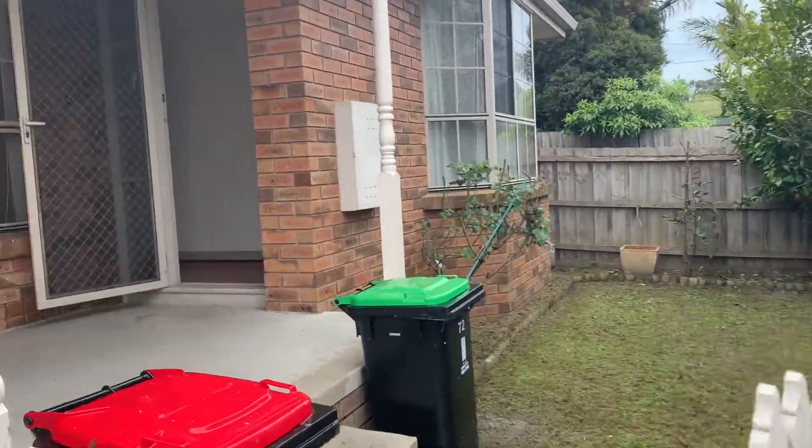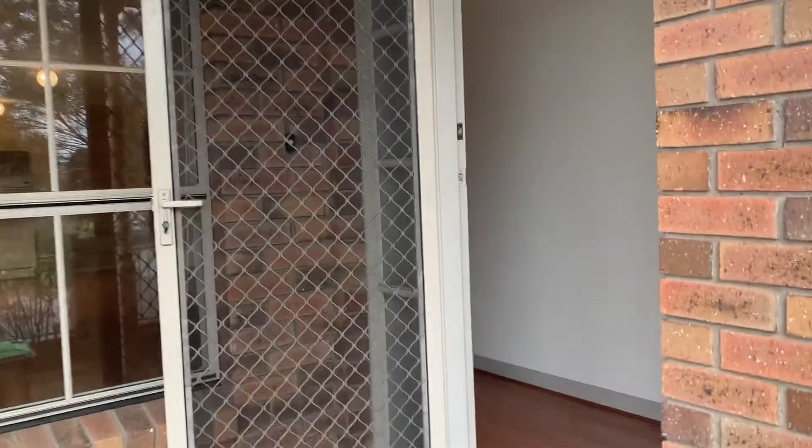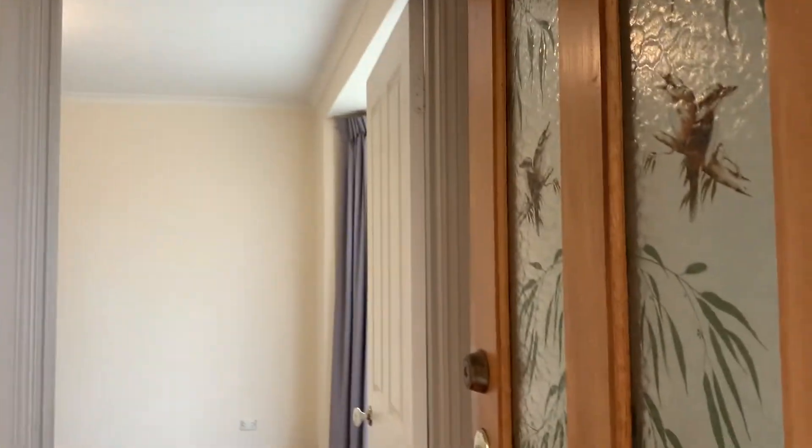Hi and welcome to 72 Axford Street in Oakley South. Today we are offering a two-bedroom, two-bathroom home with a single garage.